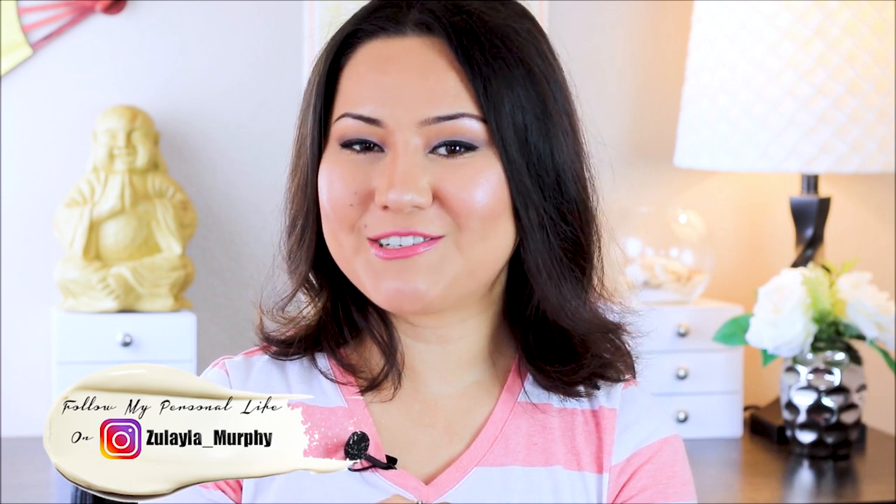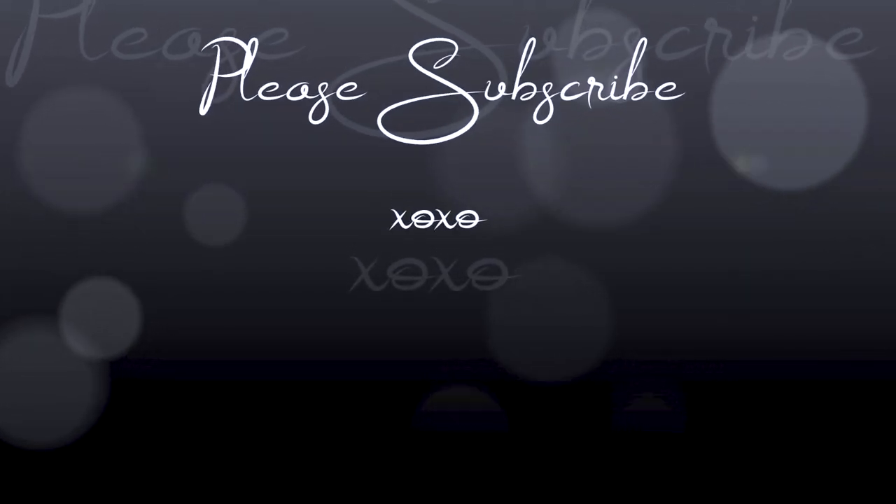Alright guys, I hope you enjoyed the video. Please leave a comment below if you have any questions, and like the video if you liked it. If you're new to my channel, make sure to subscribe if you like skincare, health, fitness, or nature — whatever you see on my channel. I hope you'll come back and hang out with me in my videos. You guys have a great day and I'm going to see you in my next video. Bye, guys!